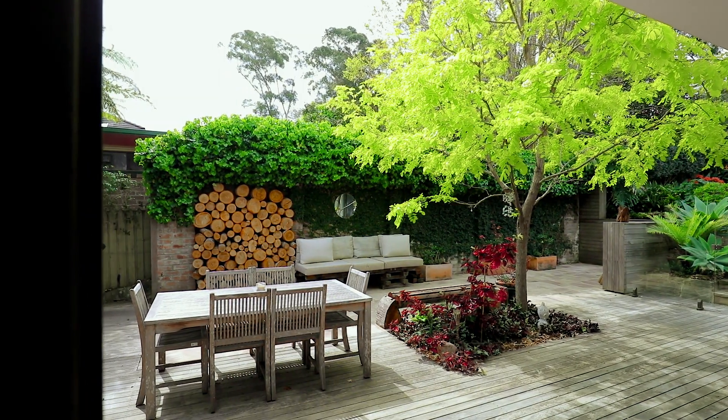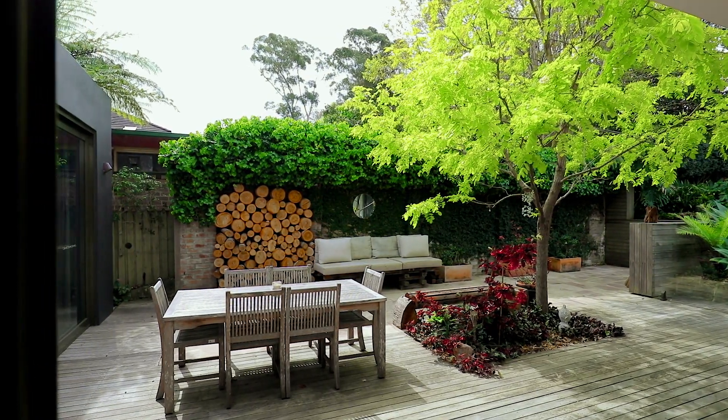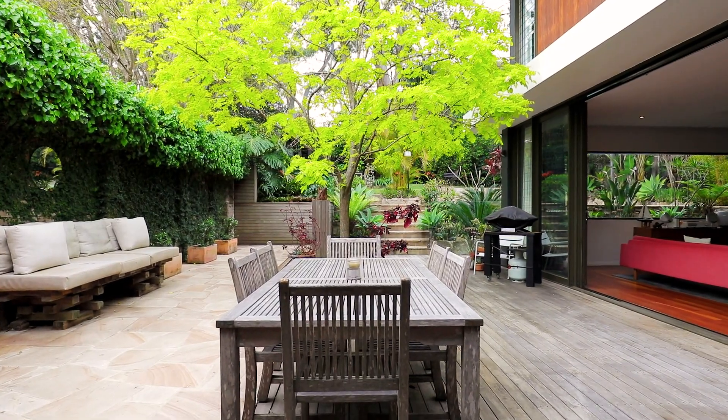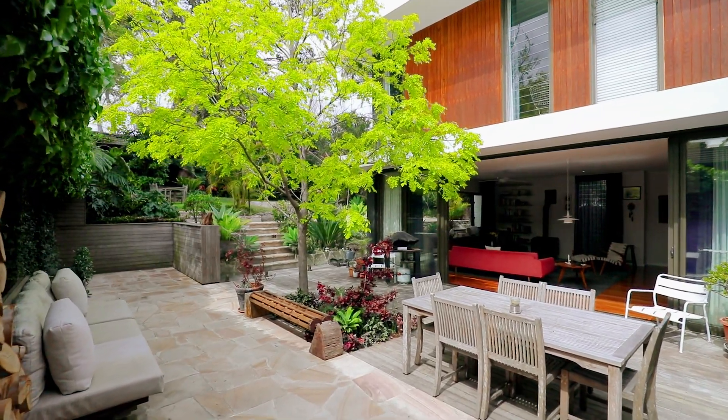This home was designed with the entertainer in mind. I can imagine a fabulous party as you host your guests seamlessly, bringing them out from the living room to the alfresco dining space.